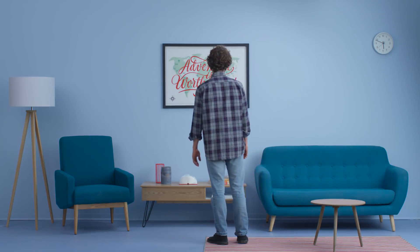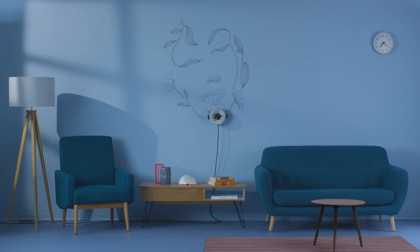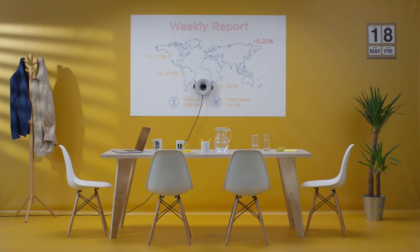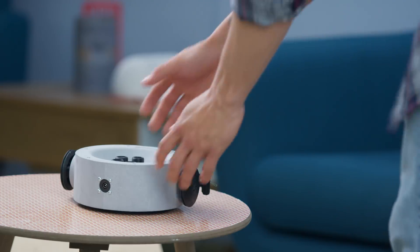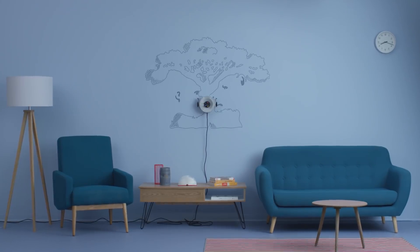Why choose one decor when you can turn your wall into an interactive canvas? Meet Scrivet, the world's first write-and-erase robot that creates a different image whenever you want.